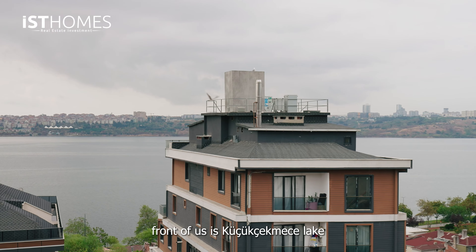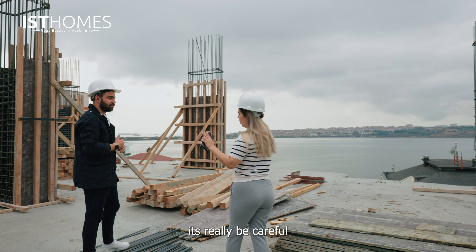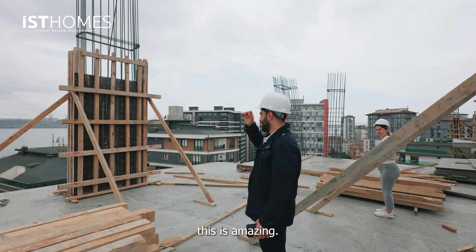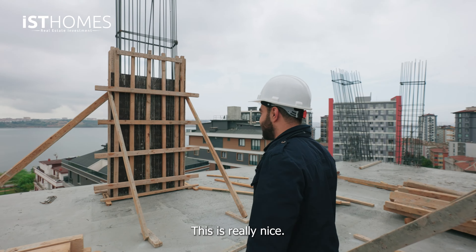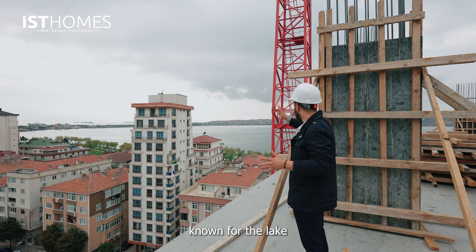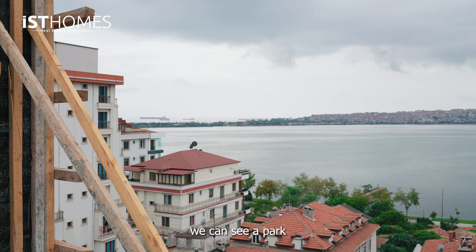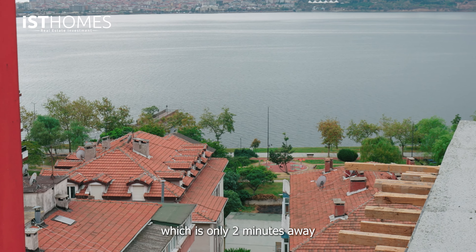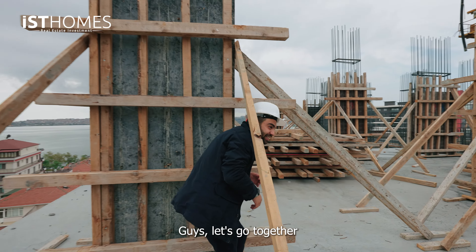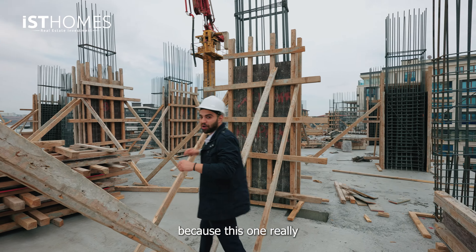The lake we see in front of us is Kuchuk Cekmeje Lake, which this place is well known for. Be careful of the crane! But this is amazing — this is really nice. We are in Kuchuk Cekmeje. And if we go all the way up over there, we can see a park that extends for five kilometers, which is only two minutes walking distance from your apartment. Let's go together and see this amazing project and get more details, because this one really lived up to the hype.